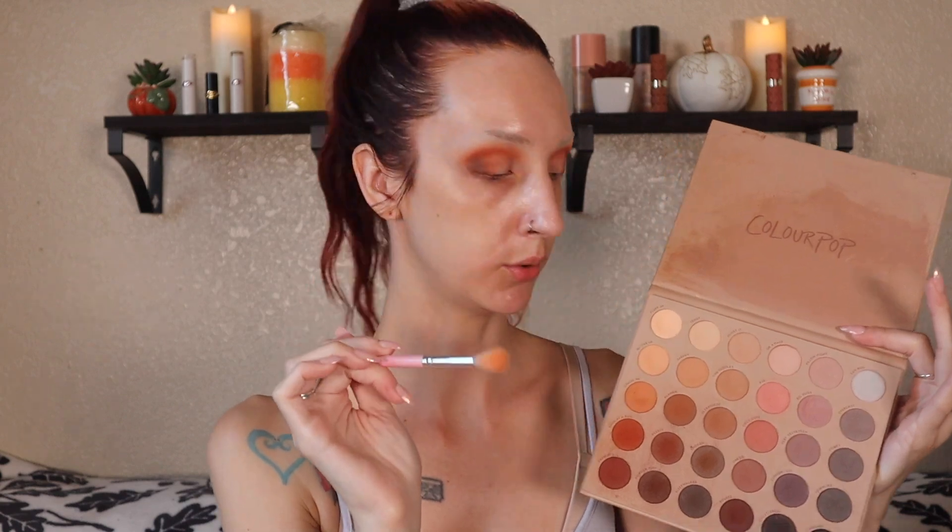Apparently I am going more concentrated on the orange in my crease. I don't really know how that happened, but here we are. And then last for matte shadows, I'm going to take a much larger loose blending brush and go into Chase Me as my transition.